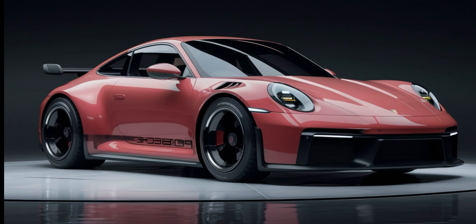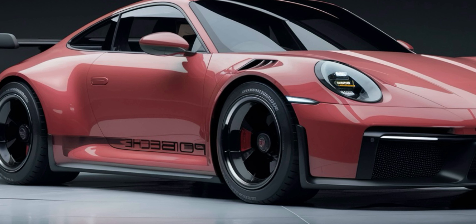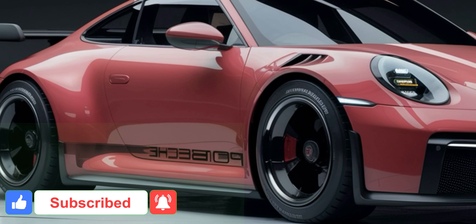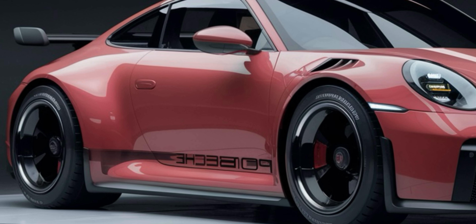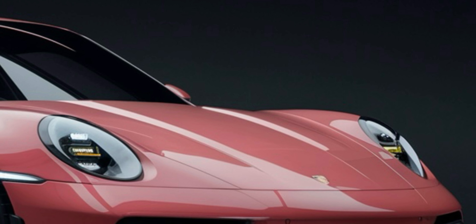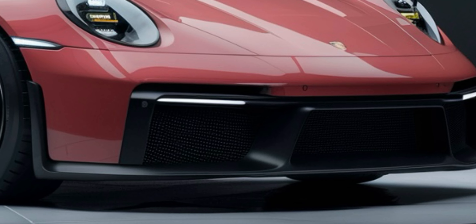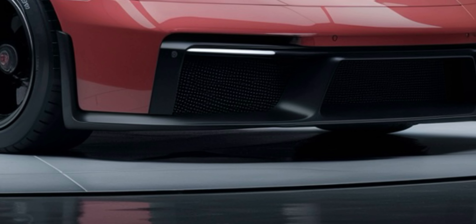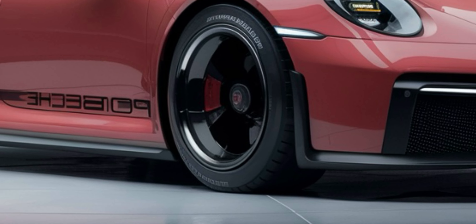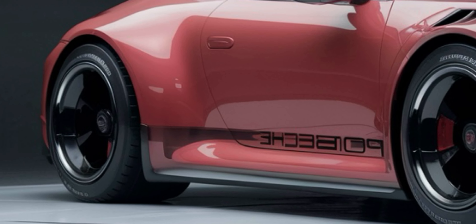Welcome to the 2025 Porsche 911. Stick around as we explore what makes this new 911 a masterpiece of engineering and design. The Porsche 911 has been an icon in the automotive world since its debut in 1964. Known for its unique design, rear engine layout, and unmatched driving dynamics, the 911 has evolved over the decades while staying true to its roots. But how does the 2025 model carry this legacy forward?